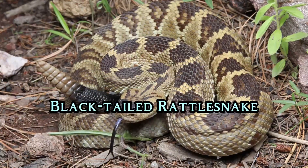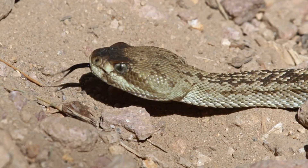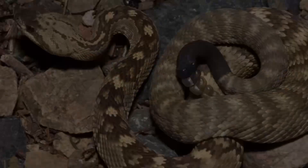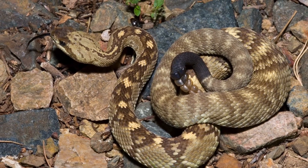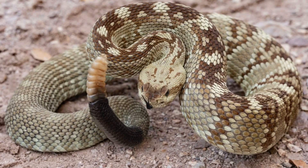Black-tailed Rattlesnake. The Black-tailed Rattlesnake is commonly found in the southwestern United States, and can reach lengths of about 1.5 meters. It is typically olive green, yellow, or brown, with dark, irregular patterns along its back. Its most distinctive feature is its solid black tail, contrasting with its lighter body.